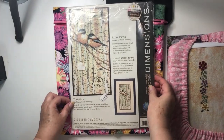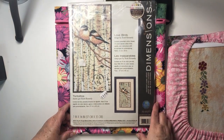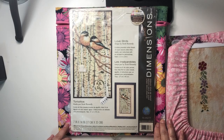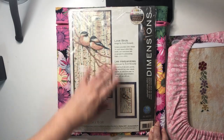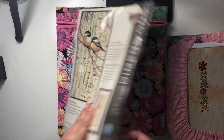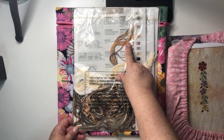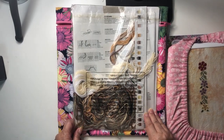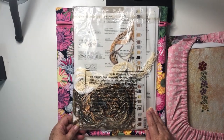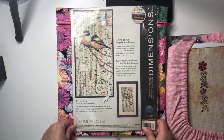Lovebirds by Dimensions — this is an oldie. I got this at an op shop, which for those not in Australia is what you'd call a thrift shop. I just love the little birds, really cute. It's got everything in there; the floss is still on the actual cards, so it hasn't been started, hasn't been prepped. Looks like it's been sitting in someone's cupboard for a long time and they decided they'd never get to it, so they donated it.